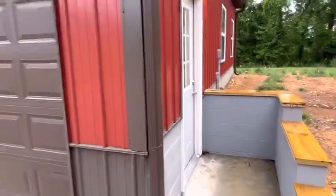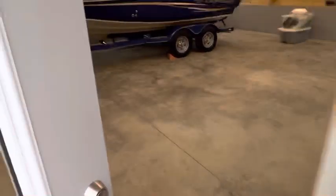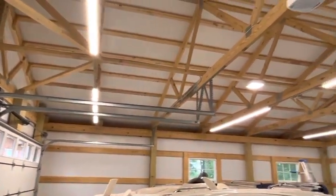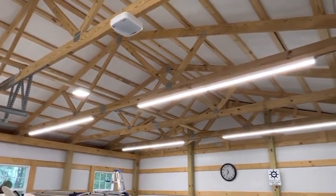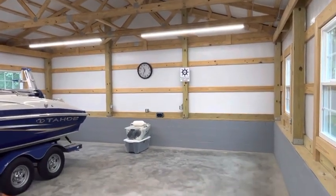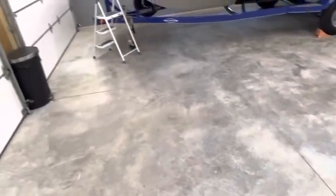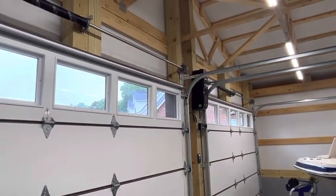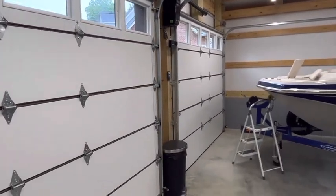Go ahead and take a look. 8 foot lights throughout the building. Trusses are 5 foot on center. Double bubble insulation. 6 by 6 post. A nice concrete slab. We did side mount LiftMaster garage door openers.